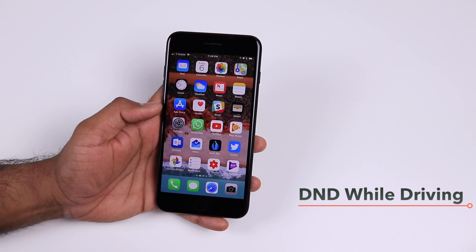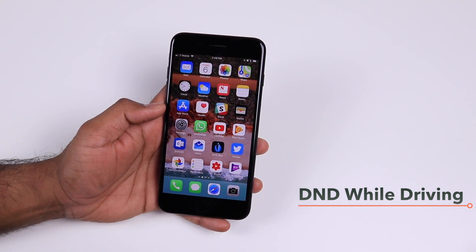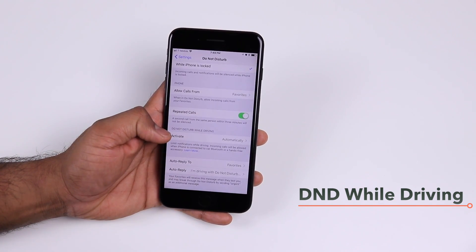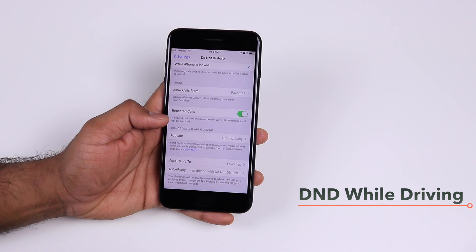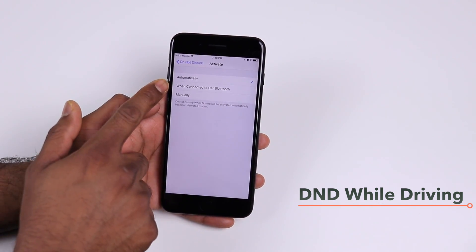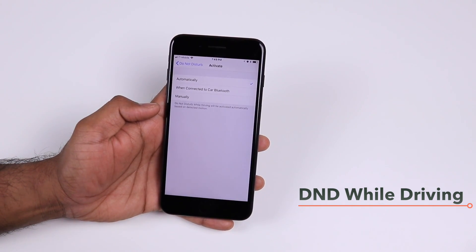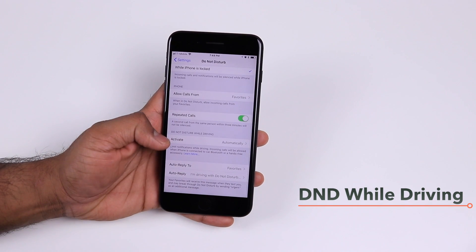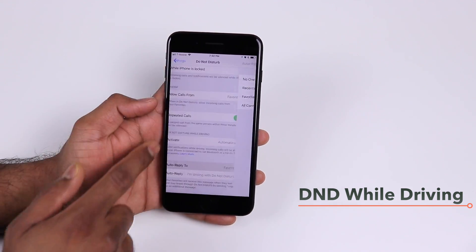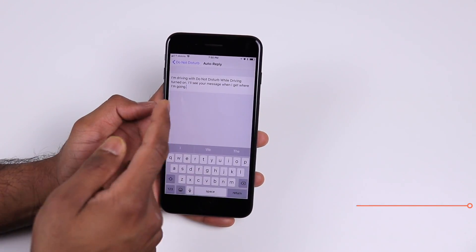iOS 11 can now activate Do Not Disturb while you're driving, which is very safe and highly recommended. Go to Settings > Do Not Disturb and scroll down to find Do Not Disturb While Driving. You have several options: activate automatically, when connected to your car Bluetooth, or manually. You can also set an auto-reply to favorites or all contacts, and customize the auto-reply text.